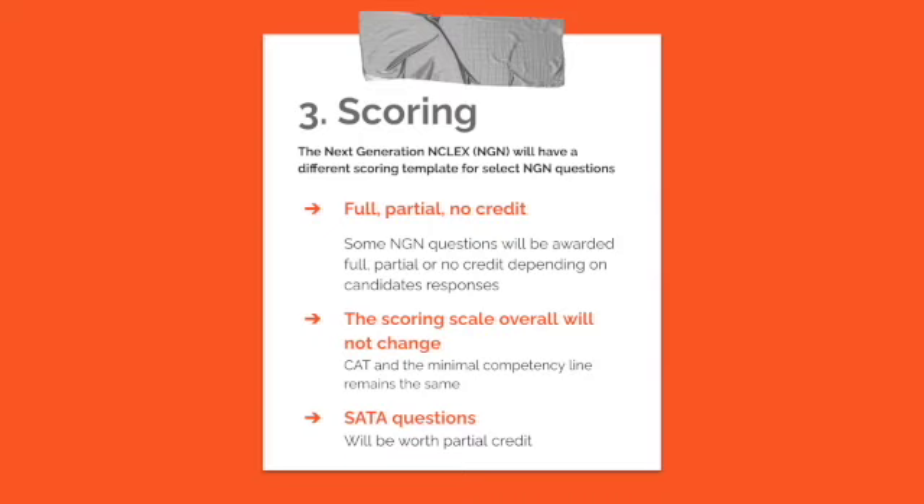The overall scoring scale will not change — it's still computer adaptive and still assessing that minimal competency line. Even though you can get partial credit, it will still adapt based on how well you do. Notably, select-all-that-apply questions will now be worth partial credit, which is great because right now if you get any part of a select-all-that-apply question wrong, you get the whole question wrong. On the next generation NCLEX, set to release in April of 2023, you will receive partial credit on those questions.